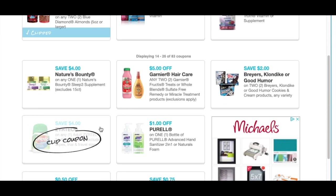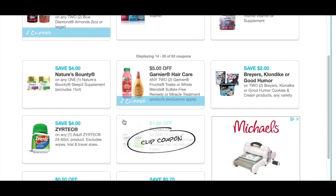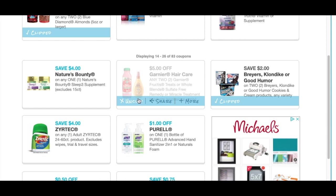I don't recall seeing one like that, but here we have a $5.00 off of two hair care — that's a great high value coupon. And then we have a Klondike, $2.00 off of two for the ice cream and all that fun stuff.